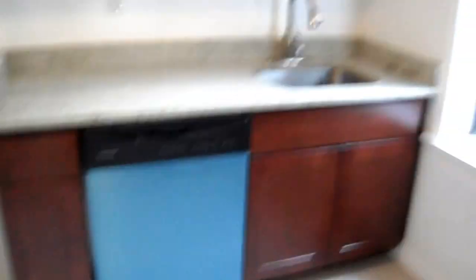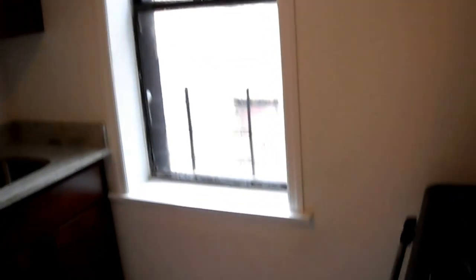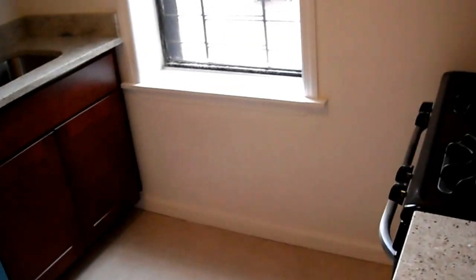This window is actually facing south, so you do get great light here in the kitchen. Back into the main area and then the first out of three bedrooms.